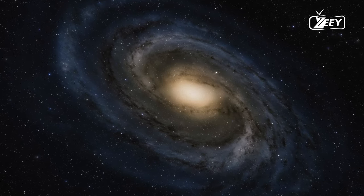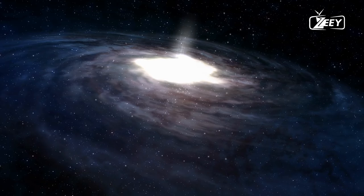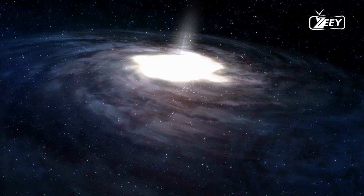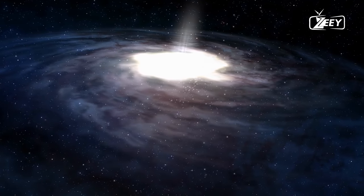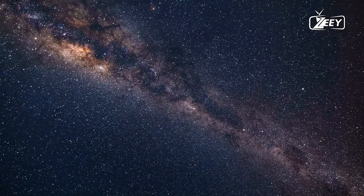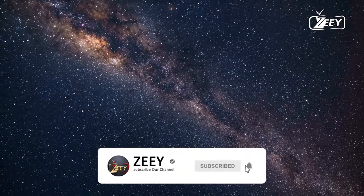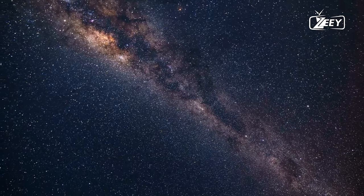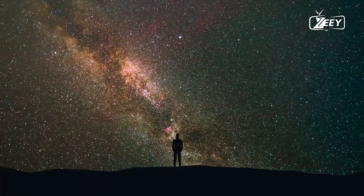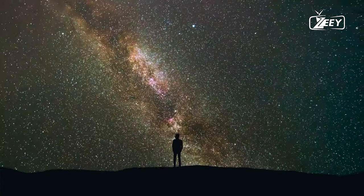The dwarf galaxy Canis Major and the Milky Way are now colliding as a result of the Milky Way's merger with other galaxies. This is how the Milky Way expanded to a massive 100,000 light-year diameter. It is made up of four massive spiral arms plus a core region, forming a barred spiral galaxy. The Earth is located in one of the quietest places, a small arm of Orion. The center of the Milky Way is located far away from our planet at a distance of about 25,800 light-years. There, as in the heart of any big city, life is in full swing, but because of the dense cloud of gas and dust, it's difficult to see even with the most modern telescope.